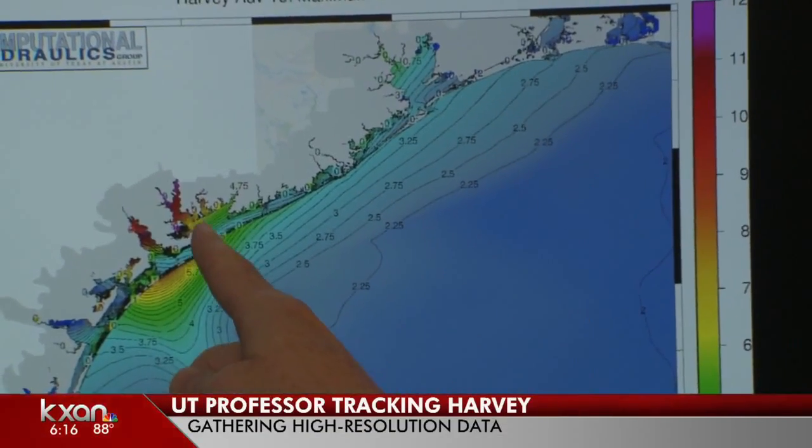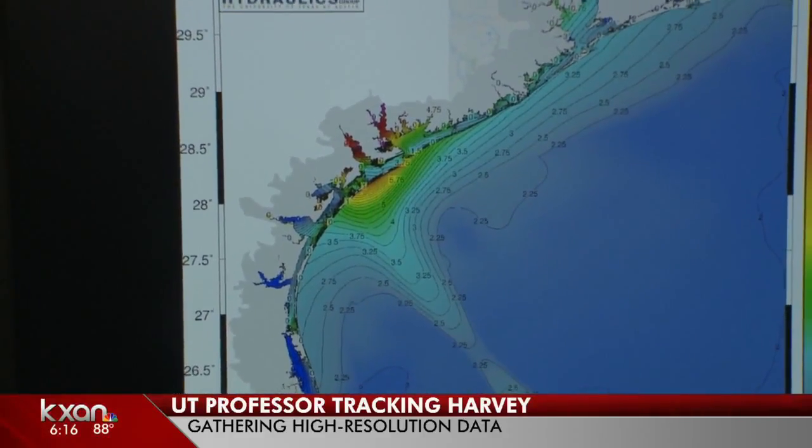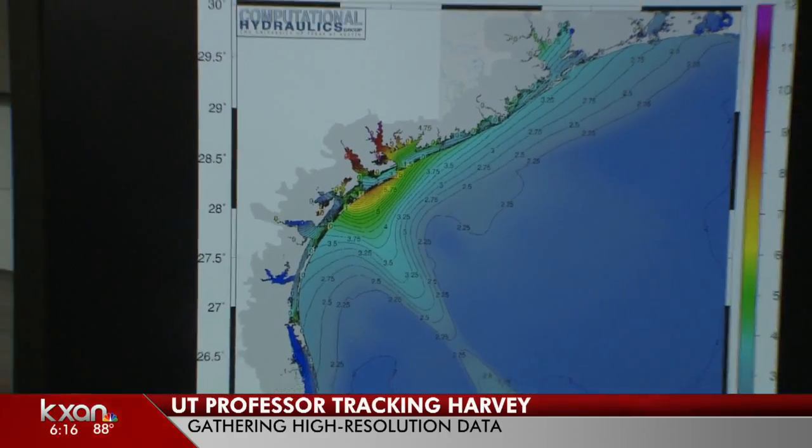I'm at UT Austin with engineering professor Clint Dawson. Clint, you were telling me these models that you're going over — the numbers today look a little different than what they did yesterday. Yes, they're very different actually. Last night we were looking at about 8 feet of storm surge, and now we're looking at anywhere from 10 to 12 feet.